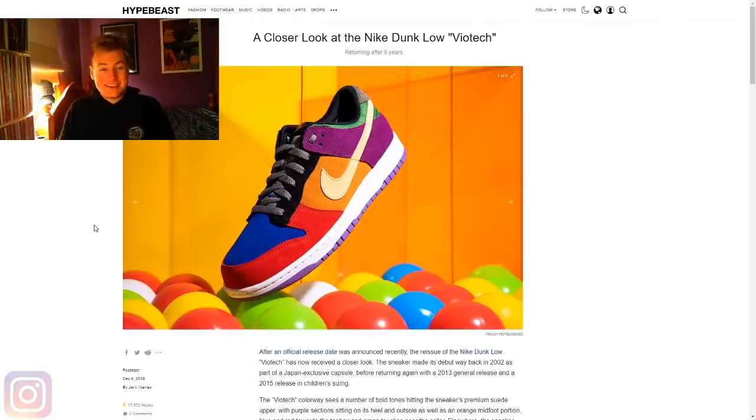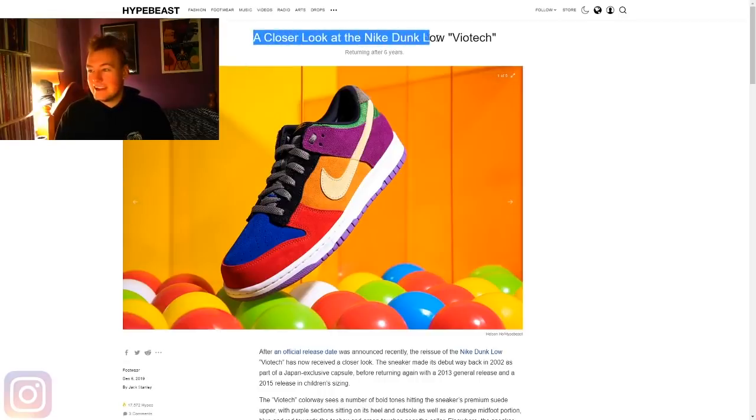For once my head is actually not covering the title of the article, so we can all read it together. A closer look at the Nike Dunk Low Viotech. Notice how it says Nike Dunk Low and not Nike SB Dunk Low Viotech — that's because this is a Nike release, not a Nike SB release.